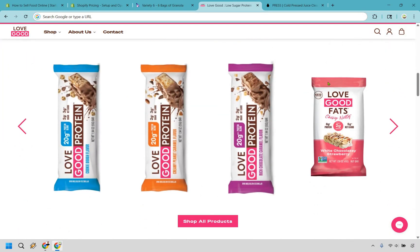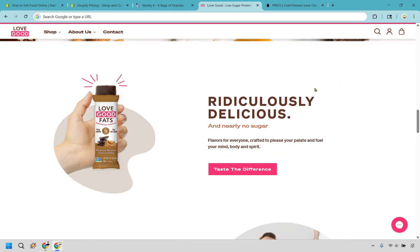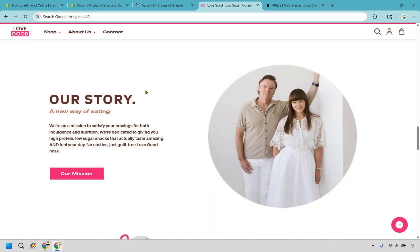You can shop all their products. They also have a pop-up box that appears after you've scrolled a certain amount or after a set time — essentially saying, 'Hey, if you want to purchase, enter your email, get on our newsletter, and get 20% off.' Who doesn't want 20% off? This is a great way to incentivize someone to make a purchase.